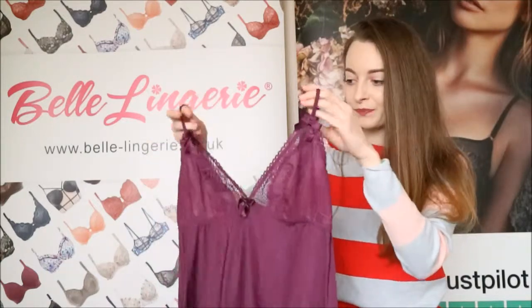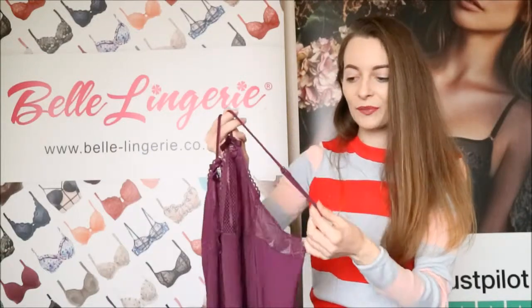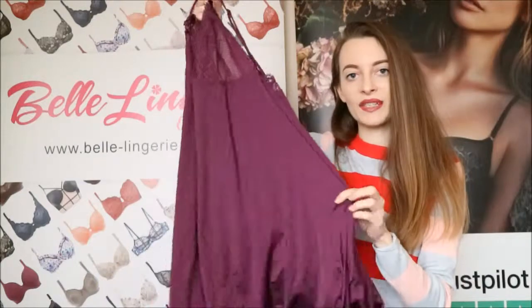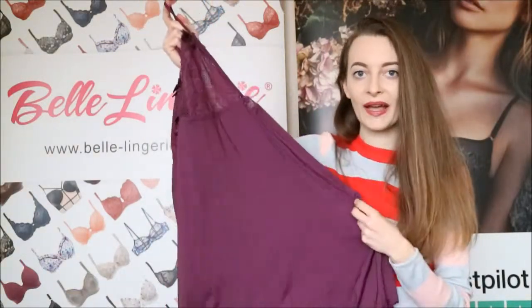And of course it has the bows as well. The straps on these are also quite thin, but I think that really adds to the look. And once again the material is very, very soft which makes it very comfortable to wear and to sleep in.